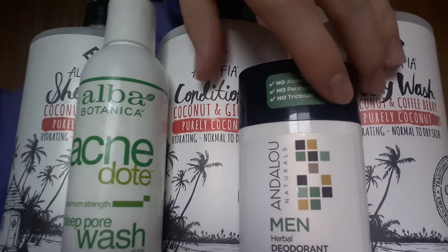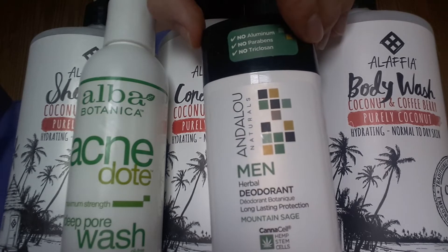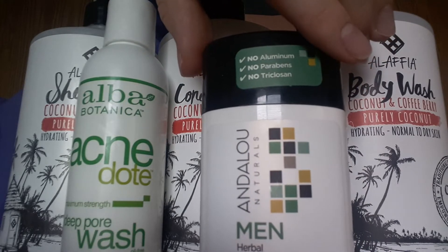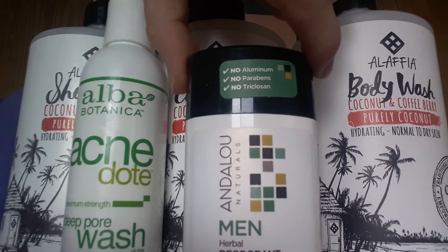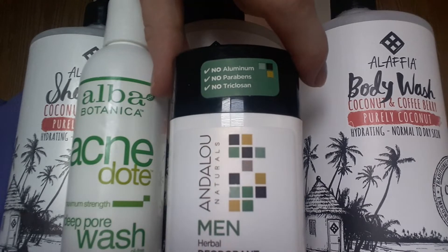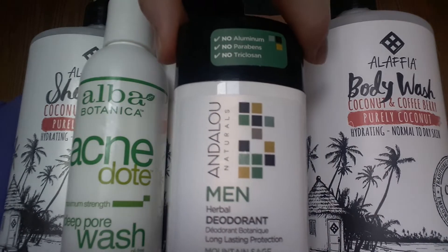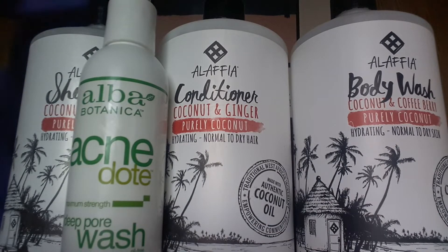And this deodorant — all the other deodorants I've used have been pretty bad, like you have to reapply them every 30 minutes to an hour for them to actually work. But this one is actually pretty effective. Things like Old Spice would probably be better quality-wise and more effective at keeping you smelling nice, but this is the best vegan deodorant I've found so far.